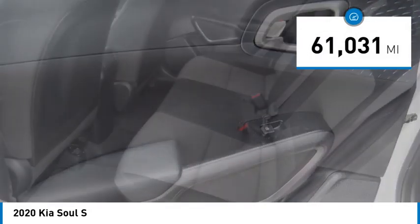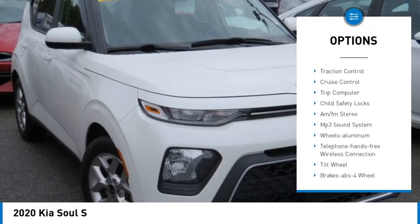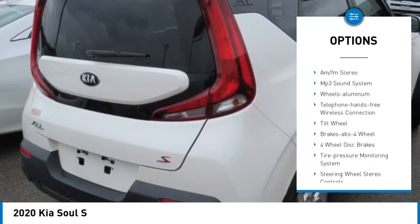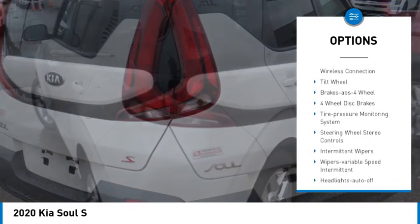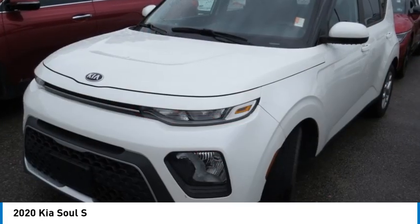Here are some of this vehicle's great options: aluminum wheels, daytime running lights, remote keyless entry, front wheel drive, headlights auto off, mirror memory, traction control, cruise control, trip computer, and child safety locks.